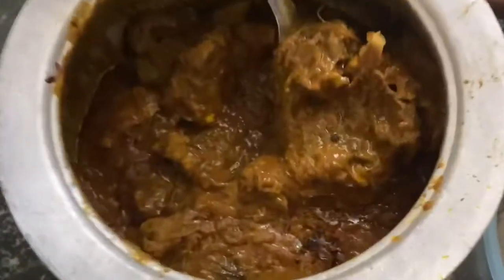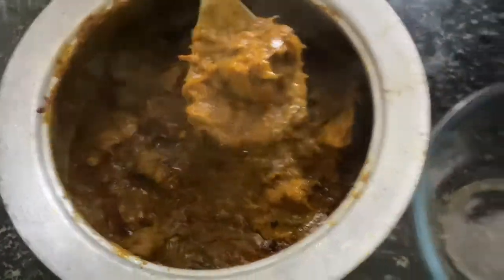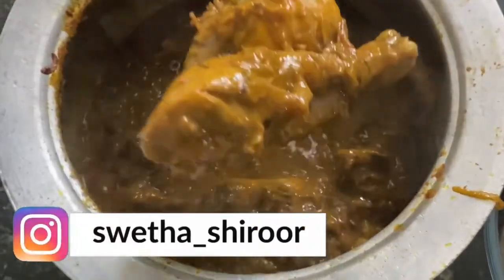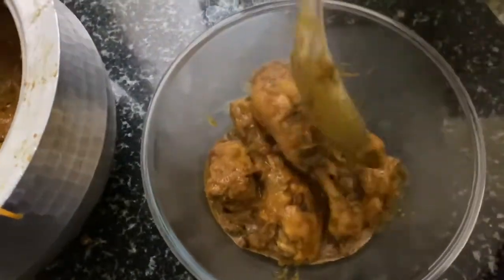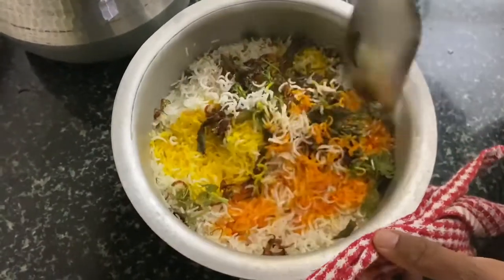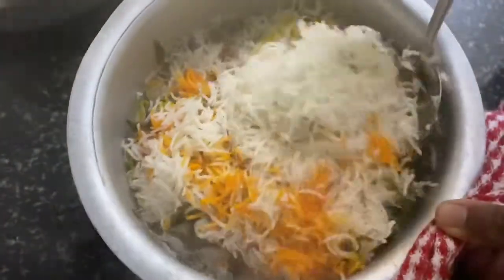Now it's ready — let us shift it to the serving bowl. Slowly mix the rice and make sure not to mix too much because the rice will get broken.